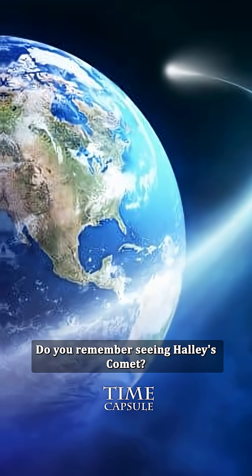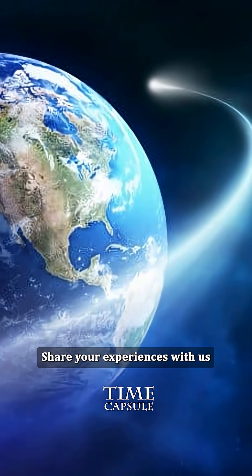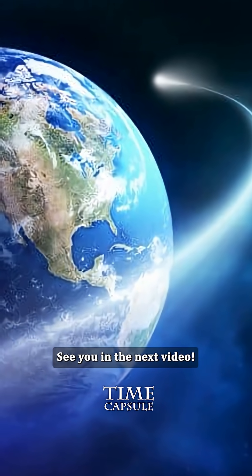Do you remember seeing Halley's Comet? Share your experiences with us in the comment section below. See you in the next video!